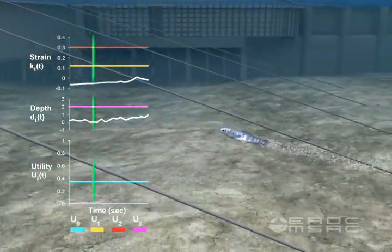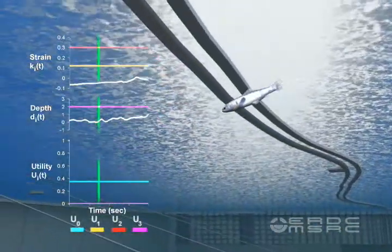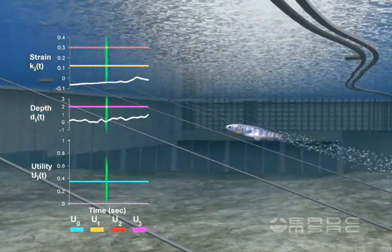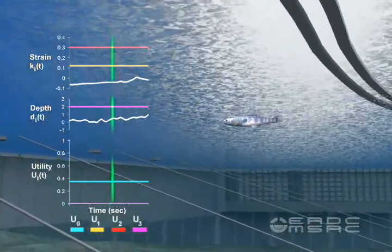Migrating juvenile salmon deeper in the water column, however, may not sense the elevated hydraulic strain imposed on the flow field by the trash boom and show no apparent response.